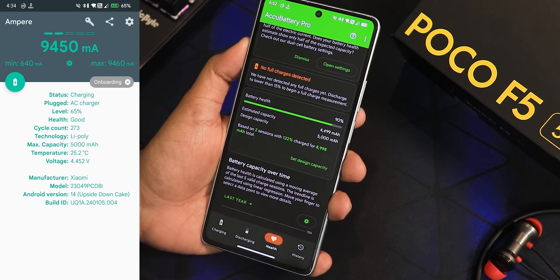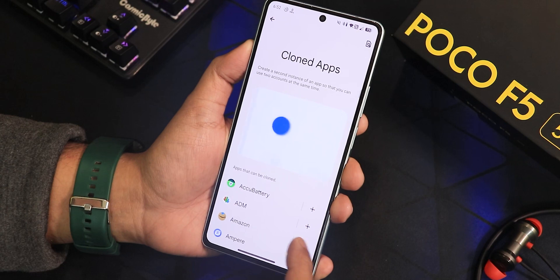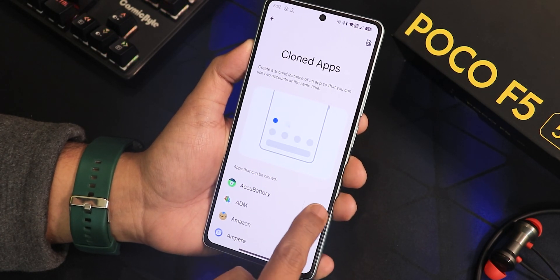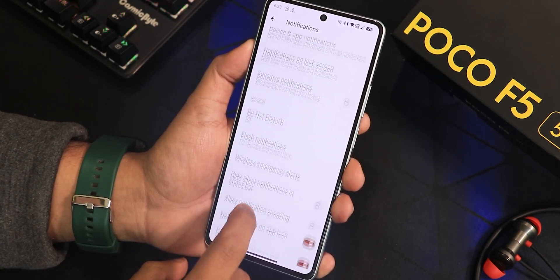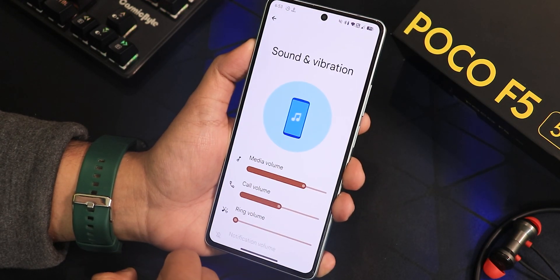In the app settings you get Android 14 features like cloned apps, so dual apps work perfectly fine — you can create two WhatsApp accounts from this feature. In notifications there are really cool-looking animations, and scrolling down a bit you'll find flash notifications.